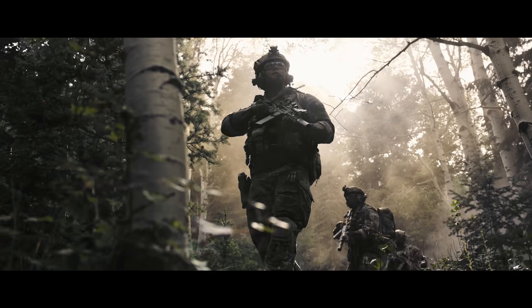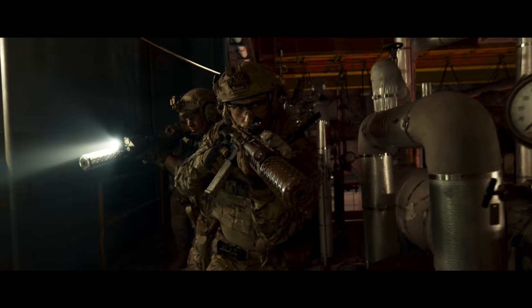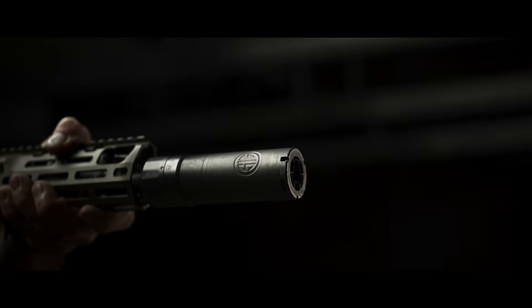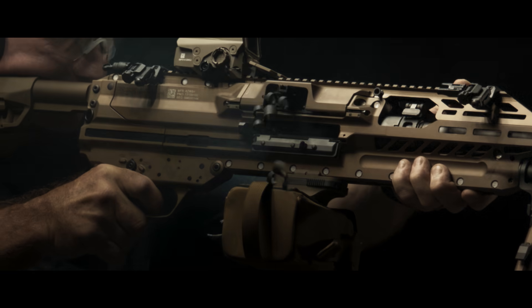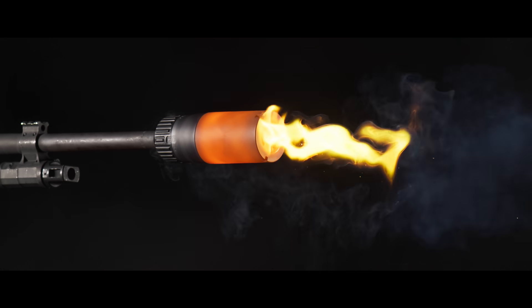Consistently exceeding military requirements and winning over 20 major contracts worldwide, SIG is the preferred choice. Indestructible, performance-focused suppressors. The professionals have spoken, and the competitors remain quiet.